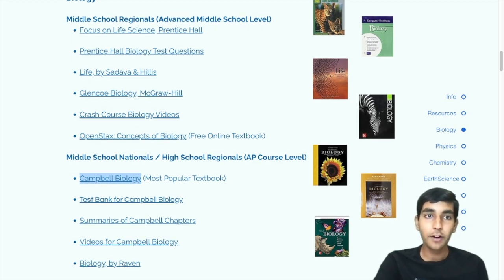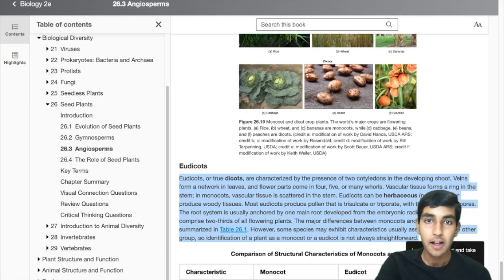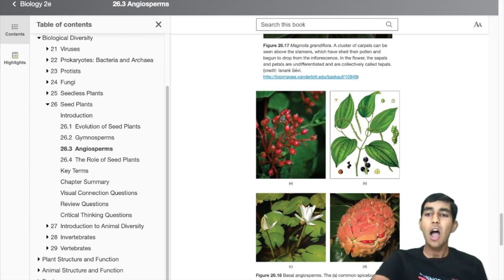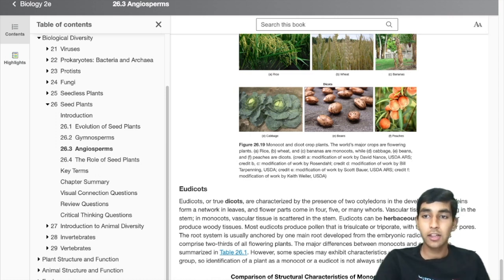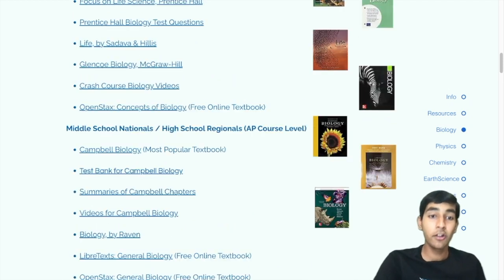Here's something from OpenStax — it's very much like a textbook, except it's online. How do you actually approach these textbooks? They're giant, they have lots of information, and they can be a little daunting at first. It can often be a good idea to check out some videos to get a good overview of the topic. Crash Course is a good source of videos, and there are some other ones linked here as well.